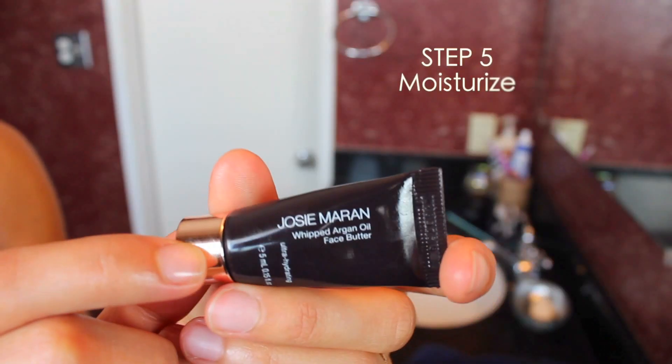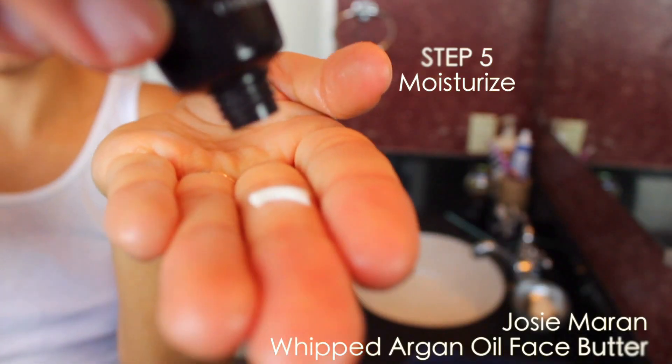Step five is moisturizing. I got this Josie Maran face butter in one of my Sephora gift packs, but I just ran out of the sample size and I will be getting the full size for sure. It leaves my face feeling like smooth, buttery silk and doesn't leave my face greasy or oily. I use this one during the daytime and then I have a special nighttime moisturizer that I just use at night.